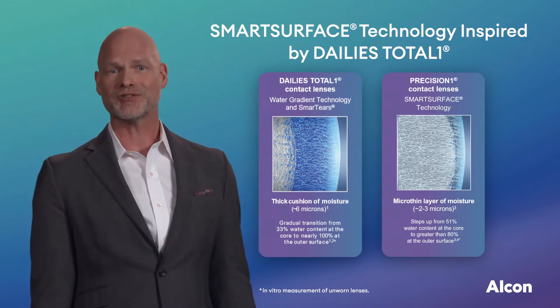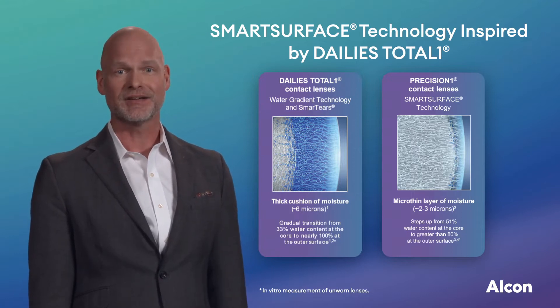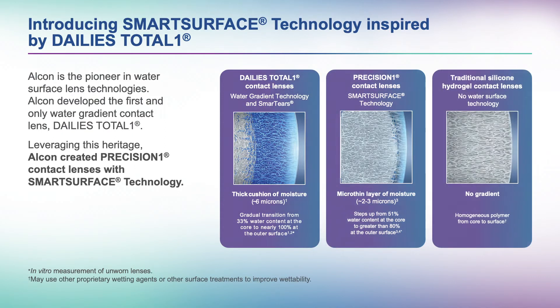Both are excellent options, which allows eye care practitioners to cater their recommendations to different patient needs. For example, DAILIES Total One is the choice for wearers who want the ultimate contact lens experience, while Precision One lenses are designed for new contact lens wearers and those switching into daily disposable wear from two-week or monthly lenses. Apart from DAILIES Total One and Precision One, no other daily disposable lenses employ water surface technologies. Other silicone hydrogel lenses are made up of a homogenous and continuous polymer from the lens core to the lens surface.